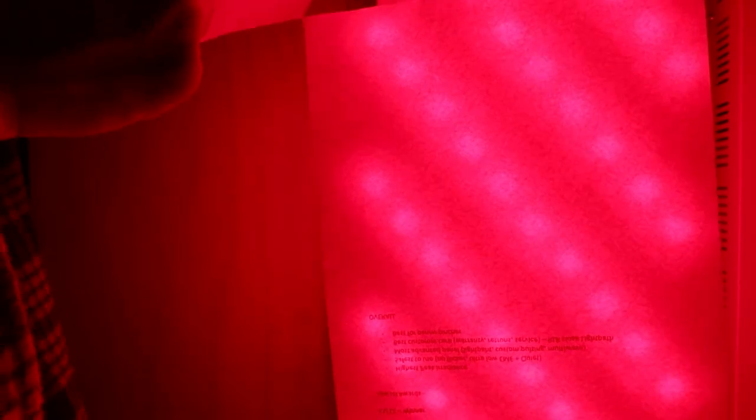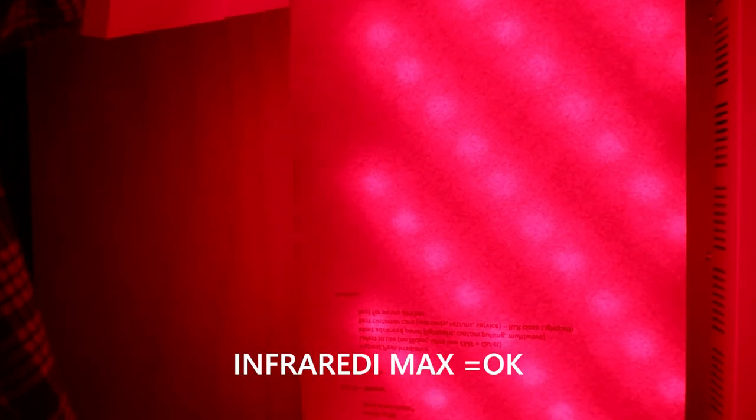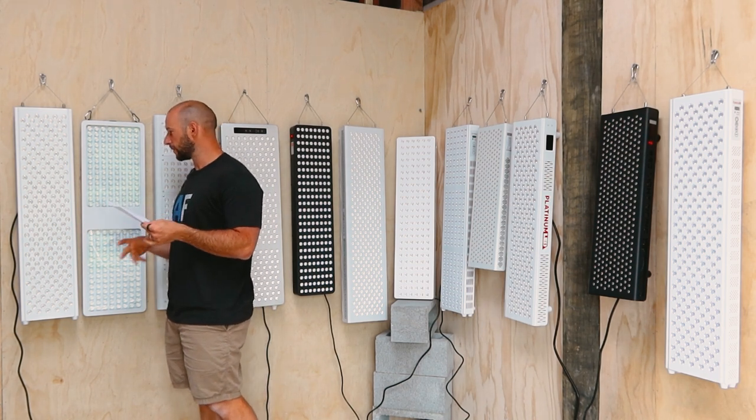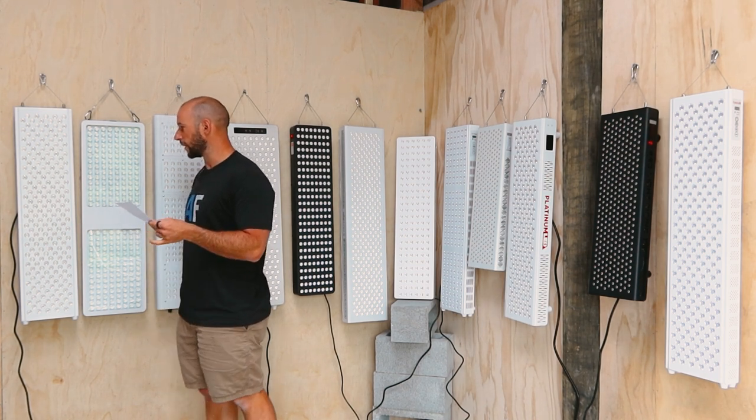The Infrared Max — I'm going to class this as okay, middle of the pack. It's not too bad, although it could be improved a little. You do see a bit of a difference between where the red is hitting and where the near-infrared is hitting.